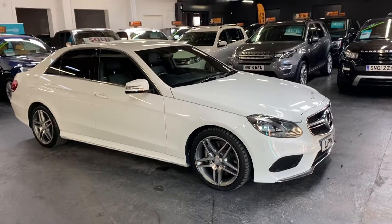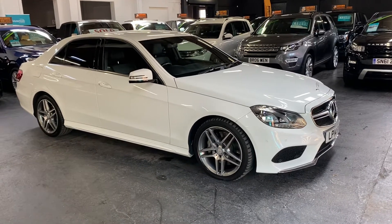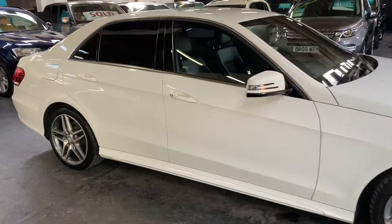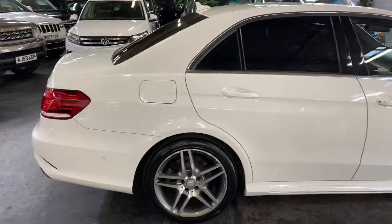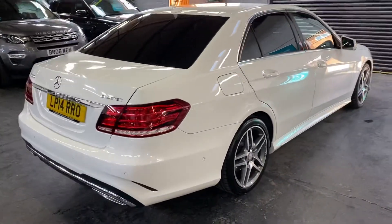Here we have a 2014, 14-plate Mercedes E350 CDI AMG Sport automatic, finished in white over half black leather alcantara seats. It's got the upgraded AMG alloys.